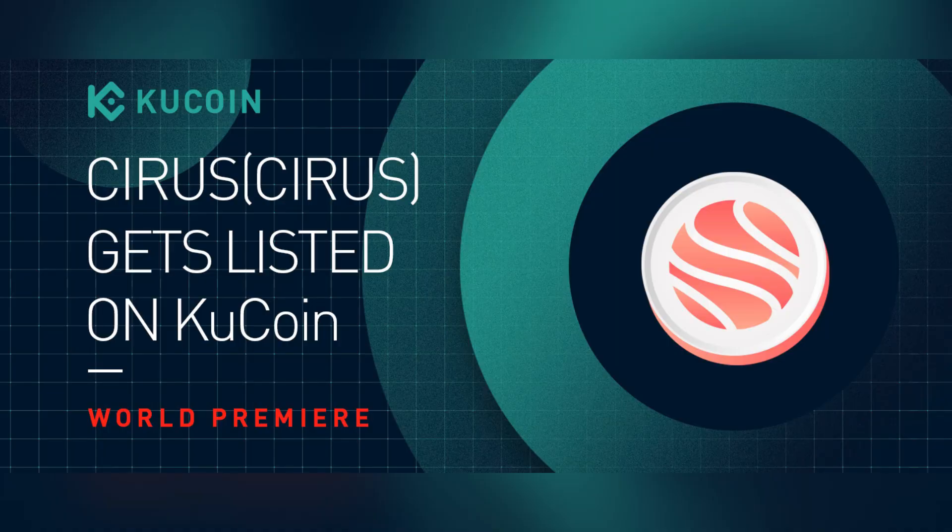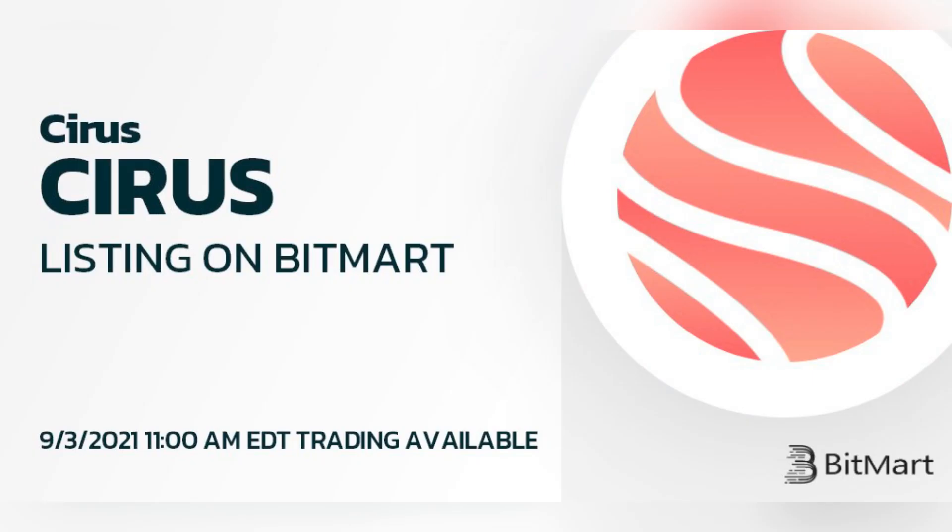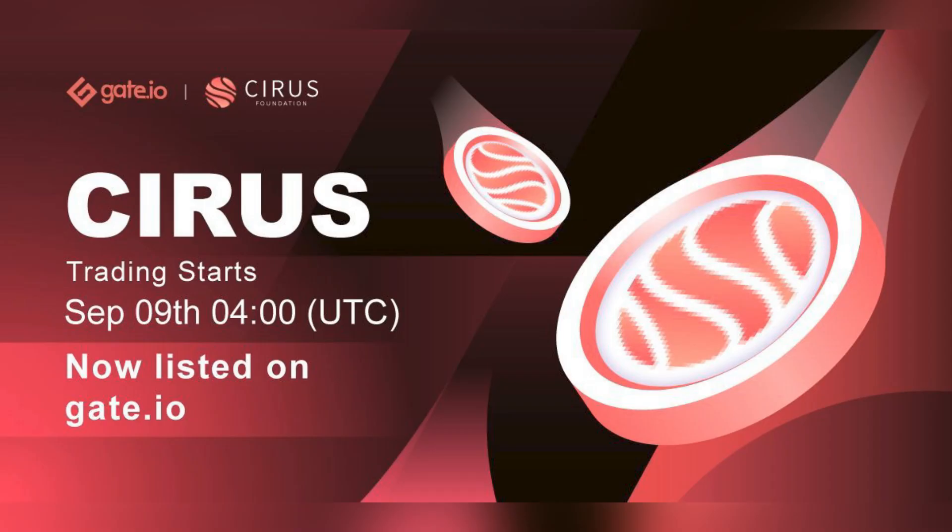The Cyrus token is audited by Haken and is listed on a few different centralized exchanges — KuCoin, MEXC, BitMart, and Gate.io. In today's video I'm going to show you how quick and simple it is to get started with Cyrus, as well as go over some of the latest updates since my last video. So without further ado let's get started.